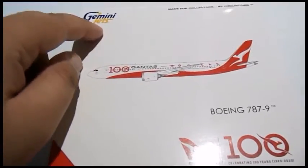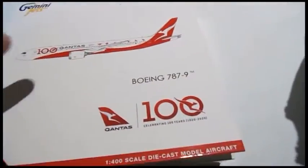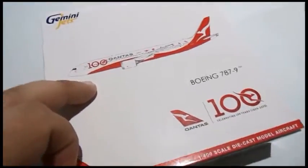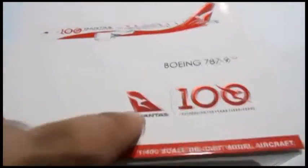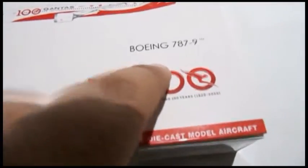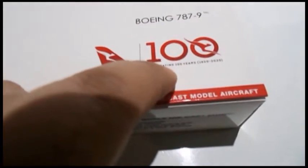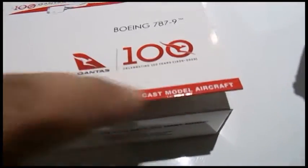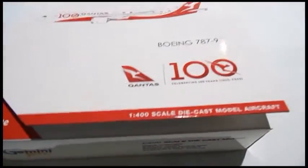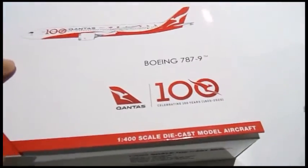The top of the box has the Gemini Jets logo — 'made for collectors by collectors,' trademark. There's a computer-generated image of the aircraft, the Qantas logo, Boeing 787-9, and '100 — celebrating 100 years' from 1920 to 2020. In 2020, the coming year, they'll be turning 100.